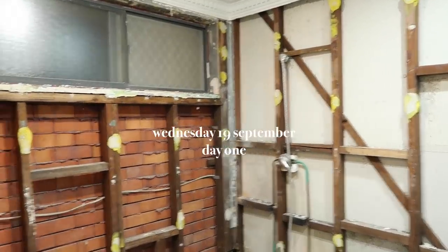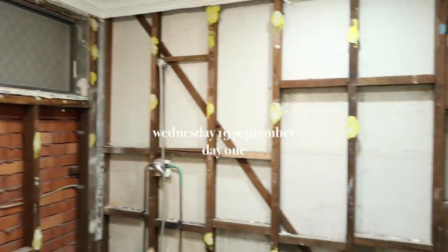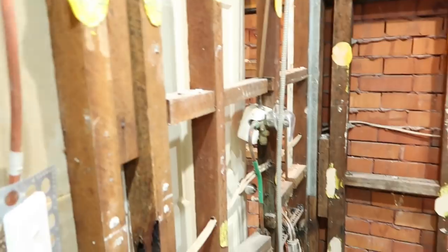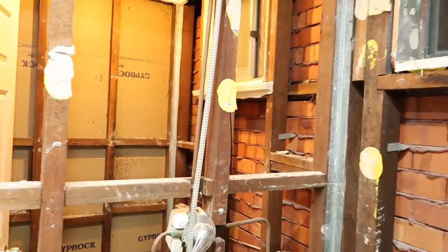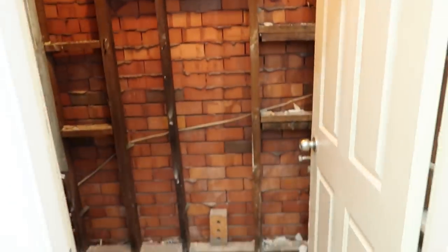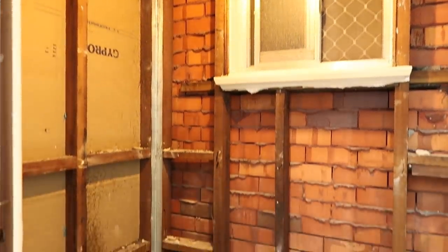Okay, so it's day one and the guys have come in and ripped everything out of the bathroom. It's actually weird because the room feels really small now. This is kind of what it looks like, and you can actually see through — it goes right into the toilet. Here's a front-on look at the toilet space now that everything's been ripped out.